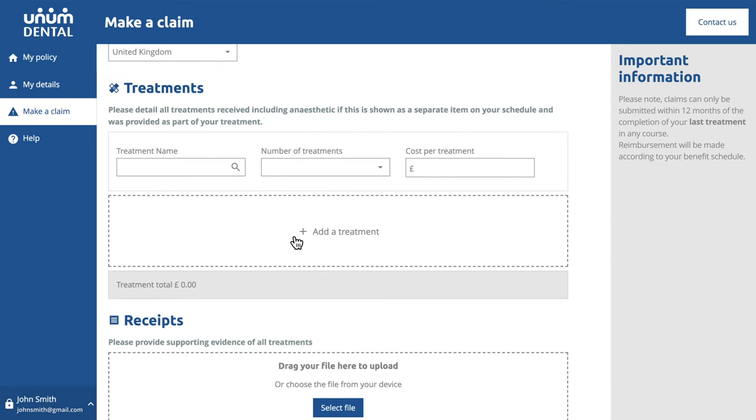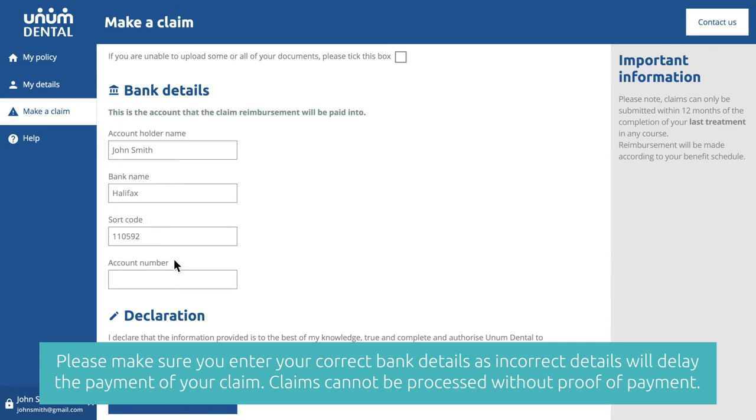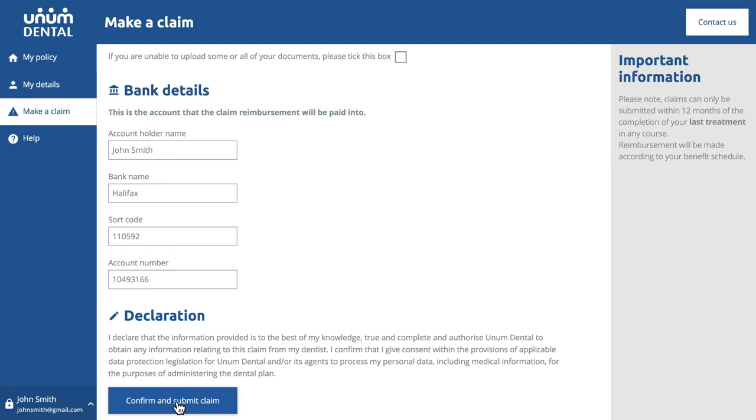Fill out a few details about yourself, your dental surgery and your treatment. If you are unsure what details to include, please use the Contact Us button in the portal. Upload a scan or photo of your itemised receipt and confirm the account you'd like to be reimbursed into.